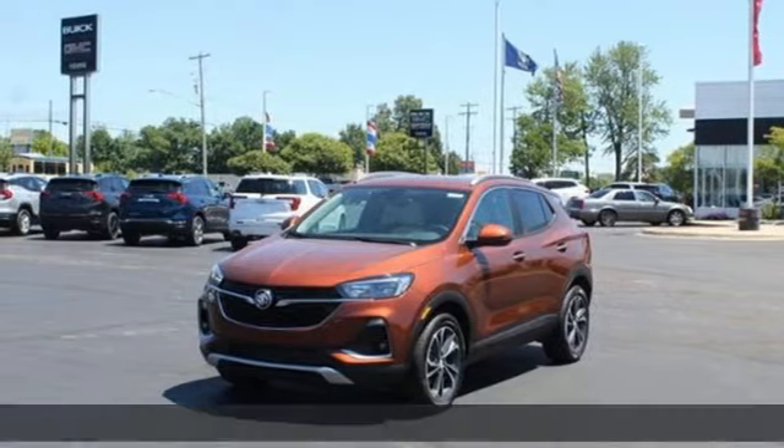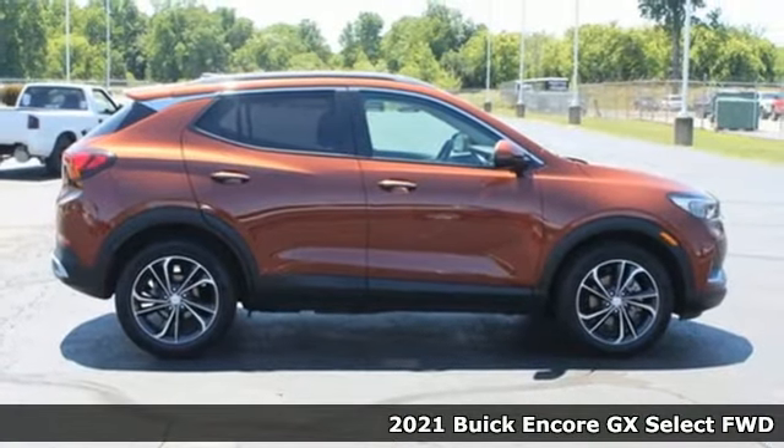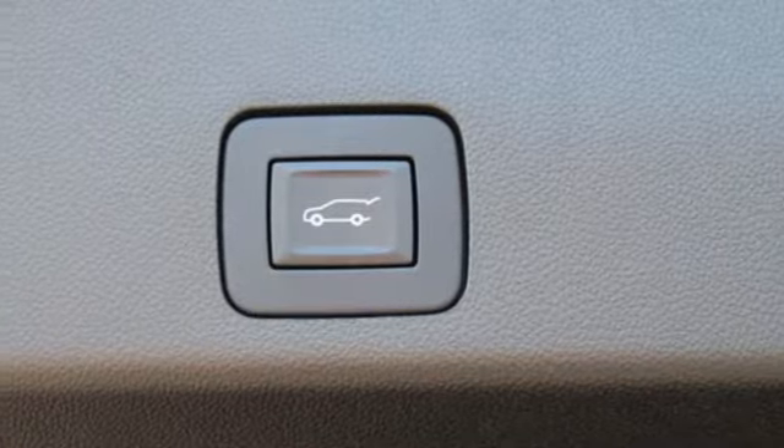It's a new 2021 Buick Encore GX. In a Buick, you get innovative technology and sophisticated design for the real world. Plus, it offers an exciting list of features.